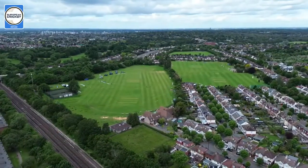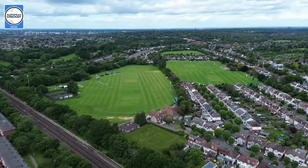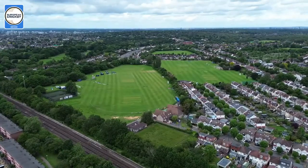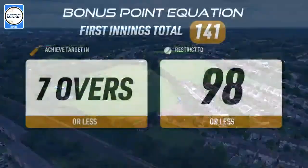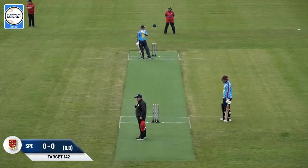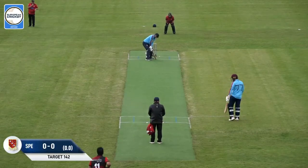Hello cricket lovers and welcome back to the European Cricket Series here in England. Typically, as you'd expect, the weather is playing its part as well — we've currently got a little bit of drizzle around the ground and some dark clouds which have brought some of this rain. But the umpires and the teams are back out for the innings now for Spencer. They're needing 143 for victory. Hopefully some brighter weather in the distance comes this way.